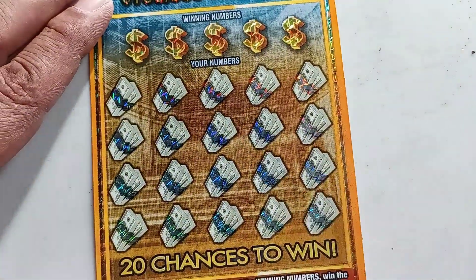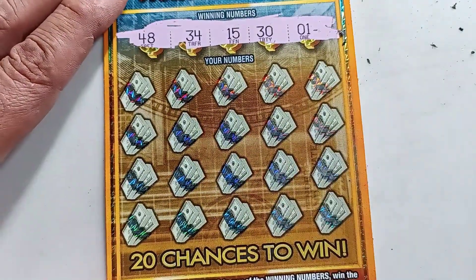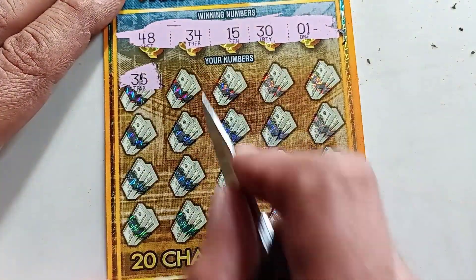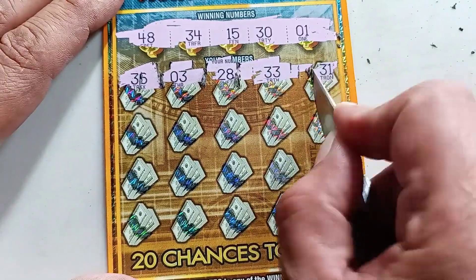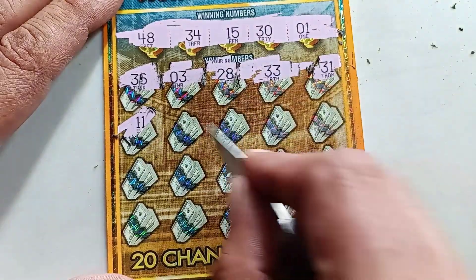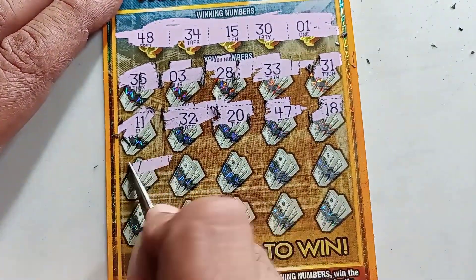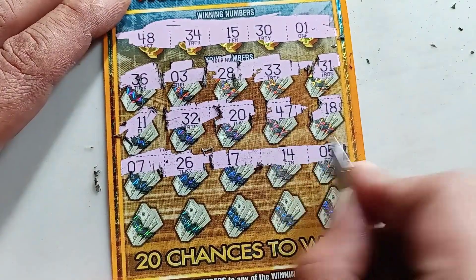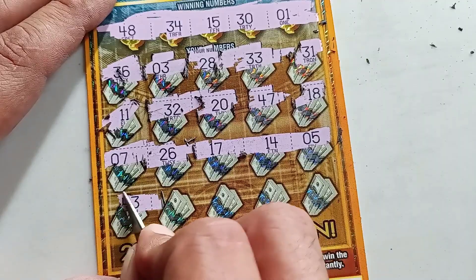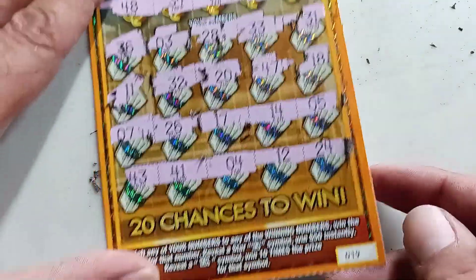Ticket number 19 — it would be nice to find a $100,000 win! Looking for 48, 34, 15, 30, and 1. We have: 36, 3, 28, 33, 31, 11, 32, 20, 47, 18, 7, 26, 17, 14, 5 — I don't like where this is going — 41, 4, 12, and 24. Ticket number 19 is a loser.